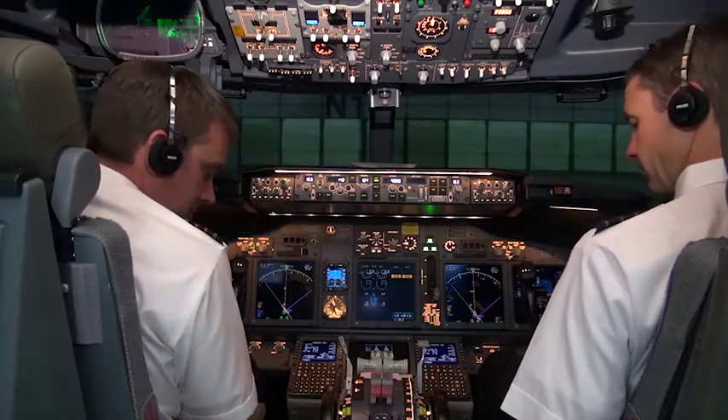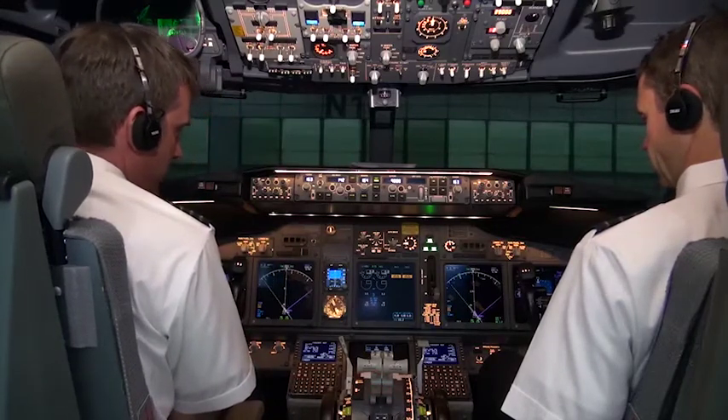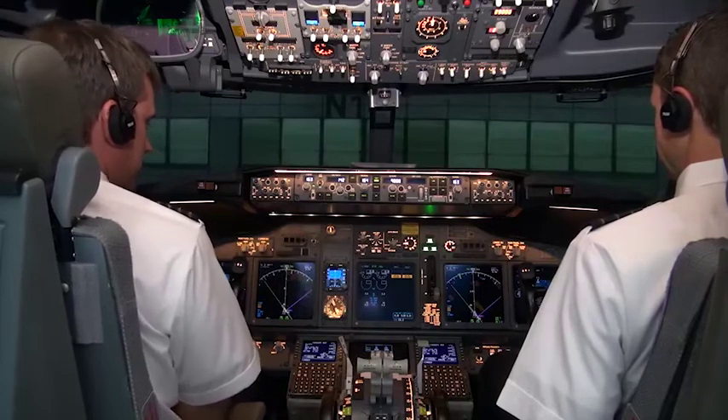Okay, flight deck to ground. Yeah, go ahead, flight deck. Hey guys, we just got a clearance from Ramp. Brakes are released. You're cleared to push. Okay, here we go.